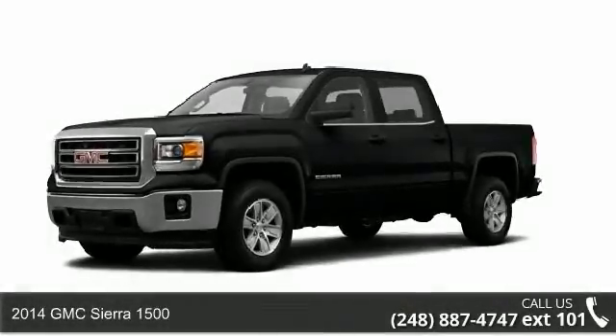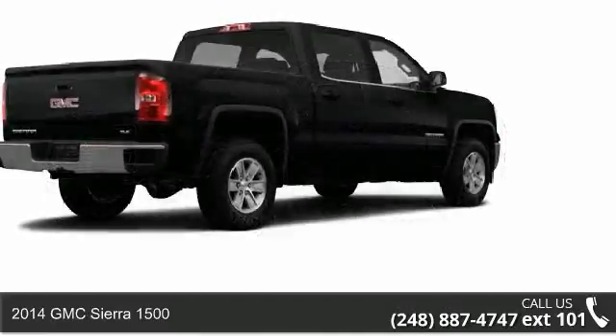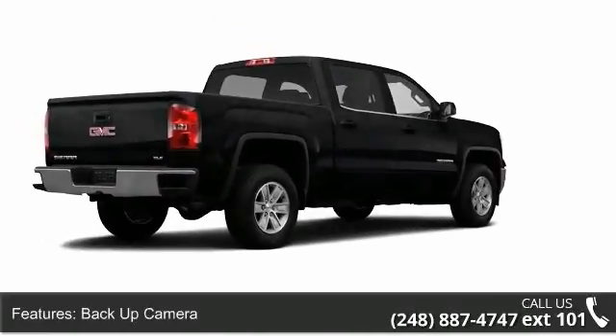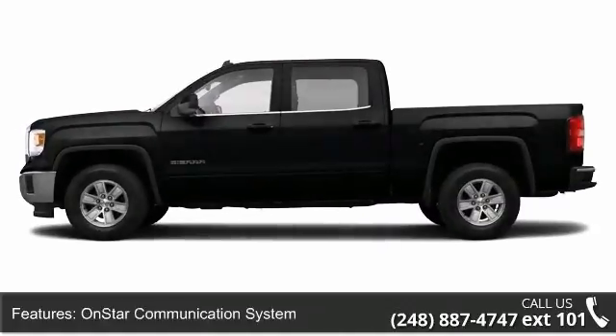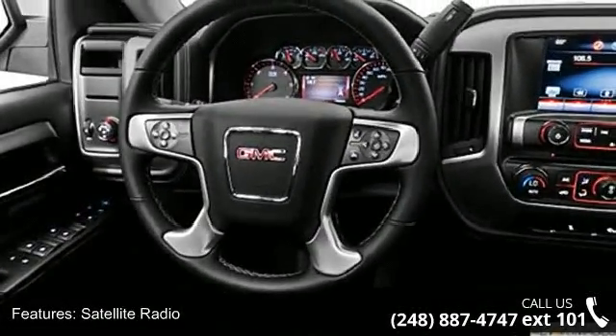Step into the 2014 GMC Sierra 1500. This may be the set of wheels you've been looking for. Enjoy these notable features: daytime running lights, auxiliary audio input, tinted or privacy glass, side airbag system, trip odometer, and multi-function steering wheel.